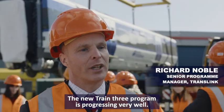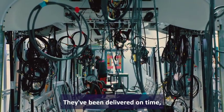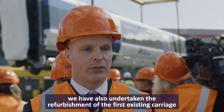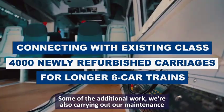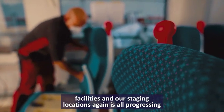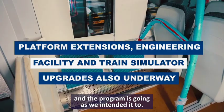The New Trains 3 programme is progressing very well. We have worked well with CAF to produce these new carriages, and they've been delivered on time. We have also undertaken the refurbishment of the first existing carriage so that these new carriages will be combined into a six-car set. Additional work at our maintenance facilities and stabling locations is all progressing as intended.